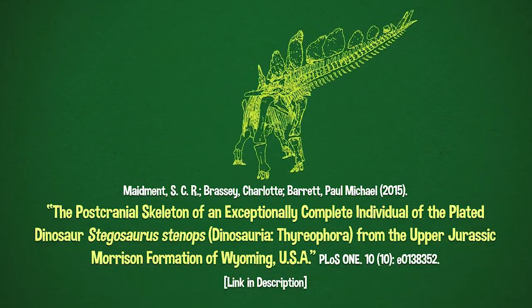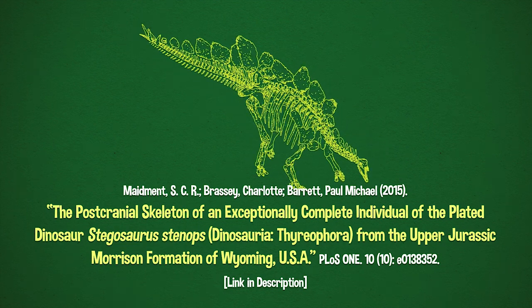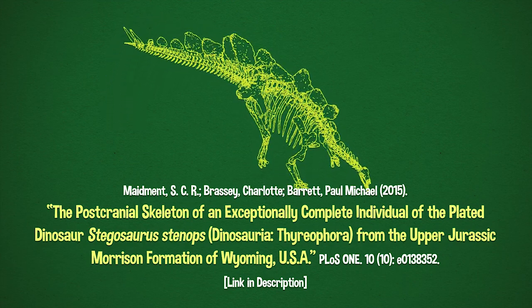There was a study in late 2015 which revised a lot of what we thought we knew about Stegosaurus, and the authors published it open access, so you should go check it out. There's even a 3D PDF of the skeleton, which I didn't know PDFs could do, but sure, why not?